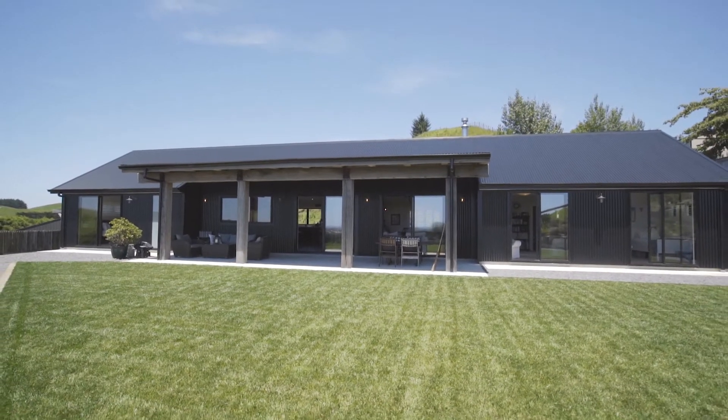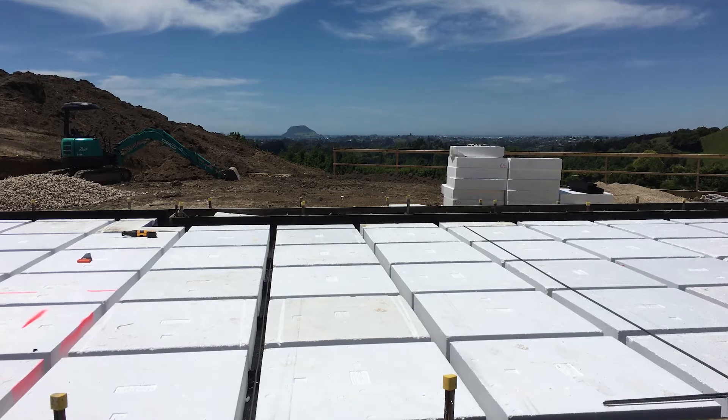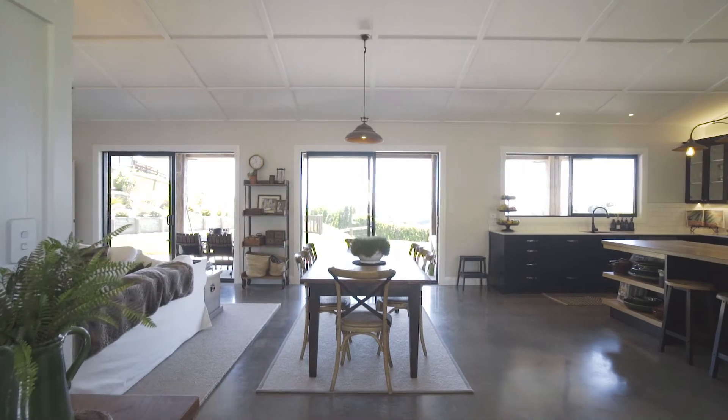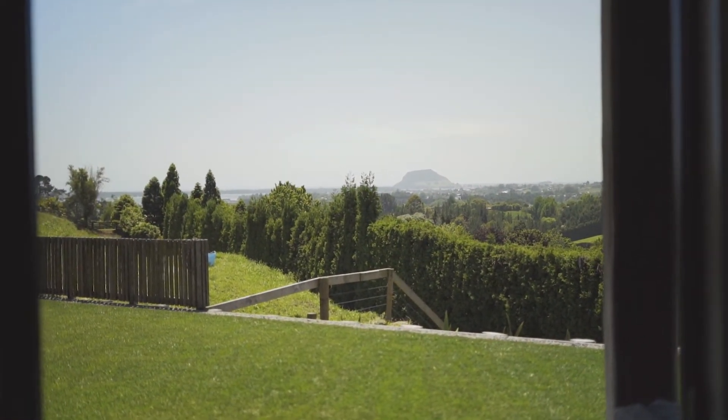The hardest thing with a site that's on a big slope is obviously finding the right height that you want the house to be sitting at. We've got the mount here as one of the main focal points as you walk through the front door, so making that the main feature with the right height and cutting into a big hill — that was definitely the most challenging part of the build, getting it out of the ground.